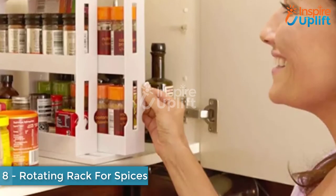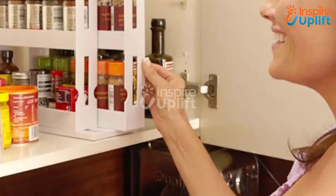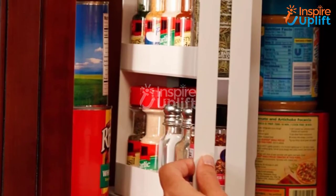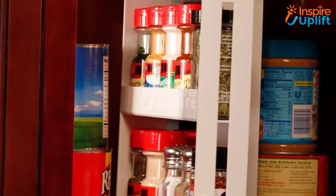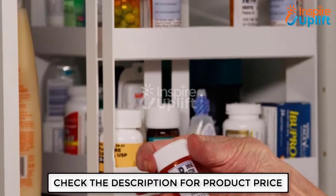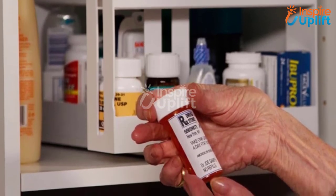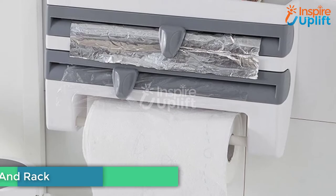we have a rotating rack for spices and pill bottles. This two-story storage rack is the best solution for your disorganized spice bottles. Store jam, pills, or spices in it to save an ample amount of space. This is an excellent time saver because you do not have to find edibles in every corner of the kitchen.